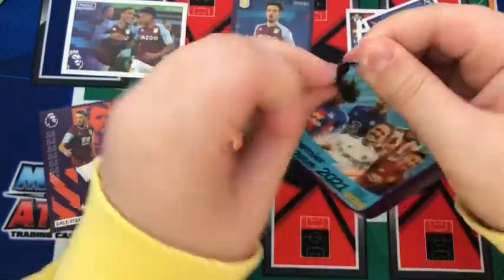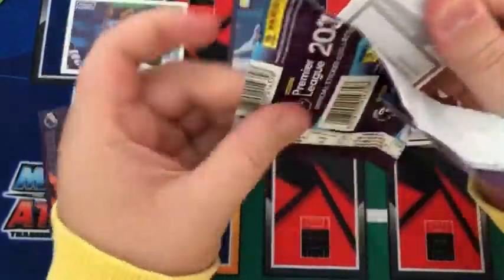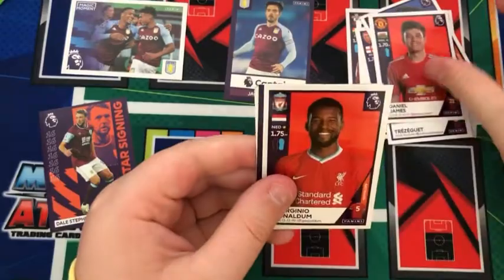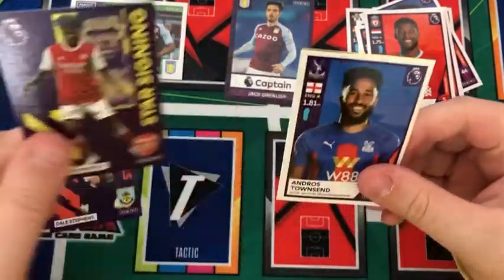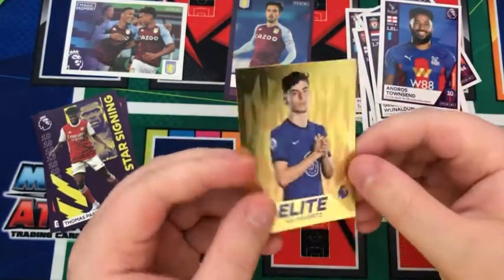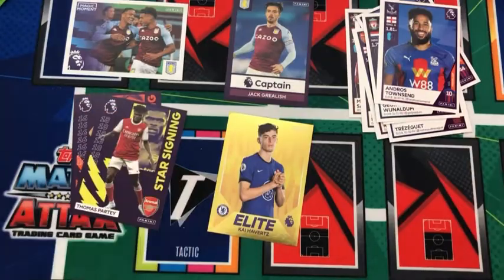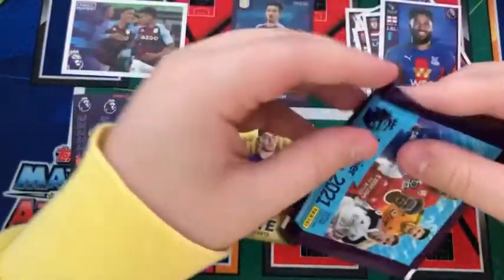Into the next pack: we have a Dan James, a Virgil Wijnaldum, and a nice Thomas Partey star signing for Arsenal. We have an Andros Townsend, and a nice Kai Havertz elite sticker — obviously scored the winning goal in the Champions League final, finally coming good for Chelsea.